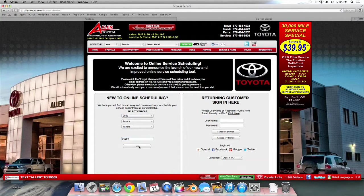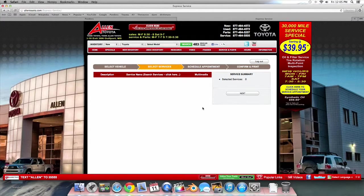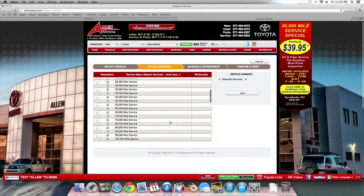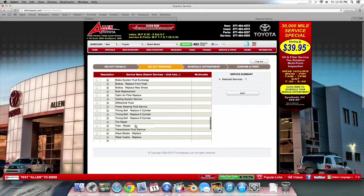Next, select your engine or model. This will bring you to a recommended service list. If this is not what you want, or if you need additional services, click Schedule Other Services. Here you can select as many services as you need. I'm going to choose a few simple ones — oil change and tire rotation. Then click Next.